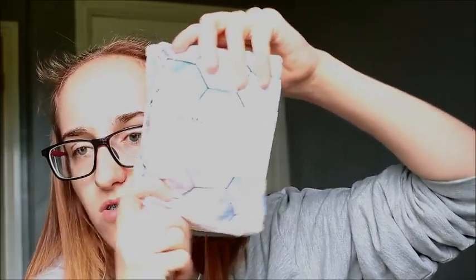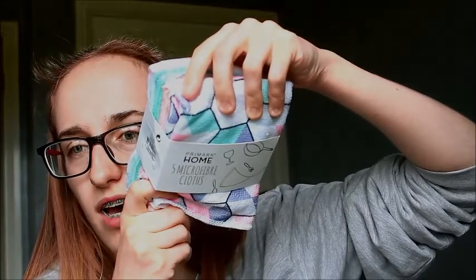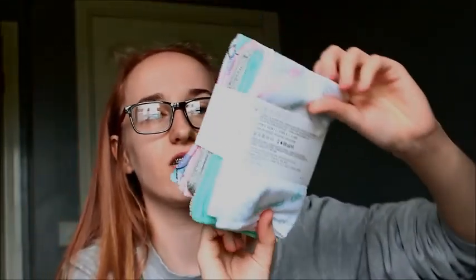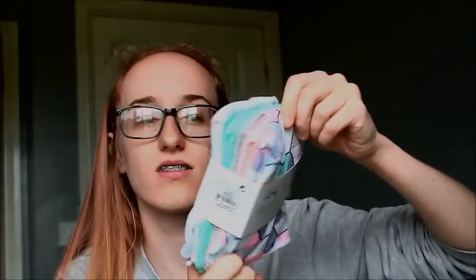Then I've got some microfiber cloths — my sister got me these. The colours of them are so cute, though you're not going to be able to see it because the light is all wrong in this room. It's like pink, teals, greys and white — kind of like my favourite colours — so they'll come in very good use.